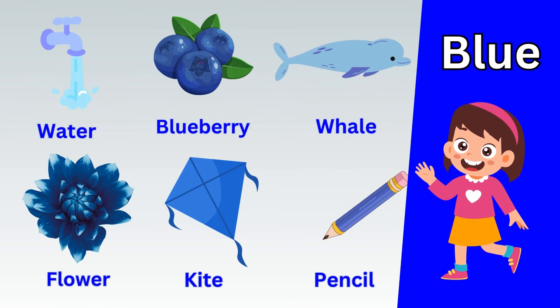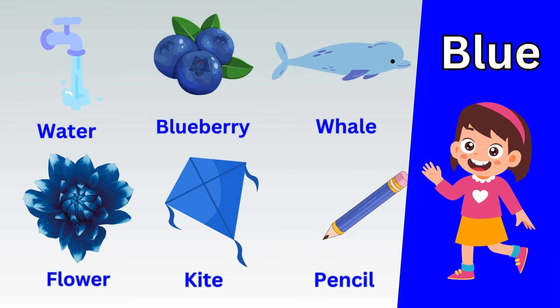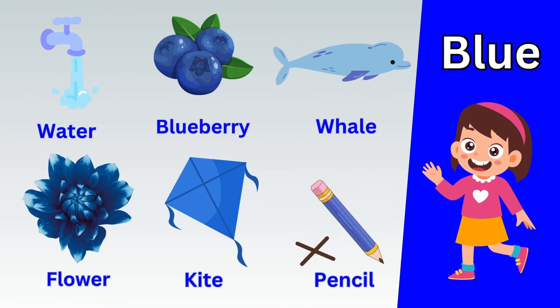Now let's take a quick recap. Yellow car. Yellow mango. Yellow sun. Yellow sunflower. Yellow pineapple.